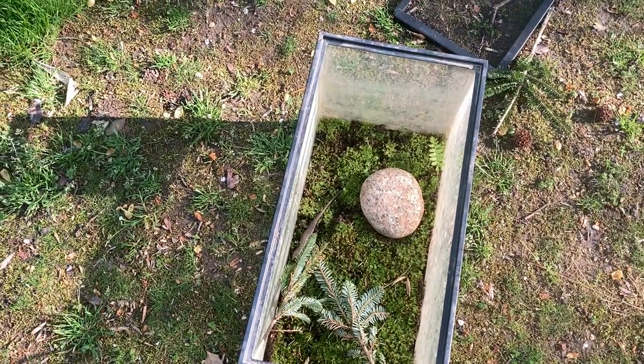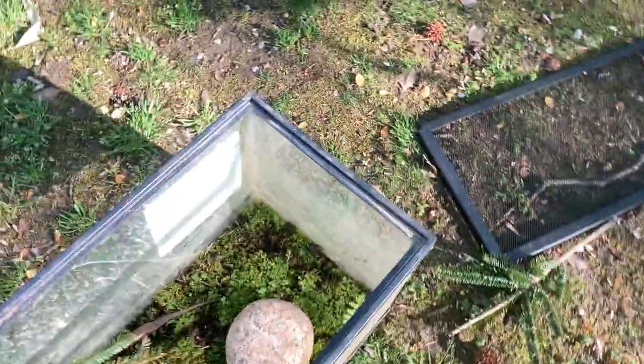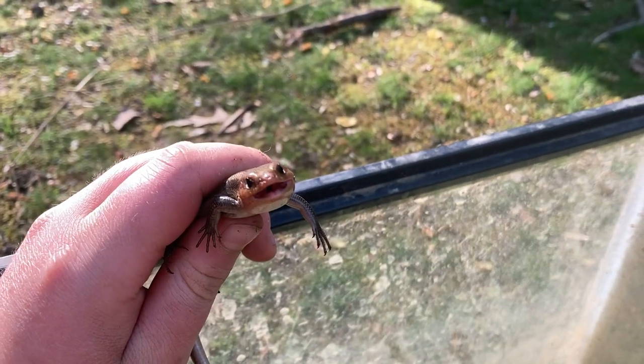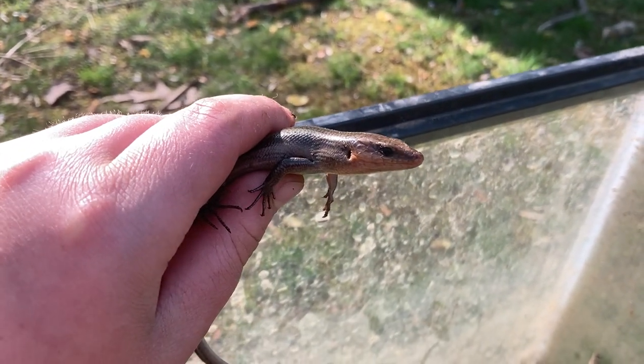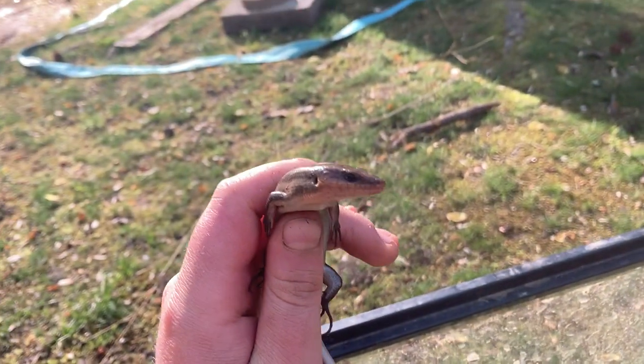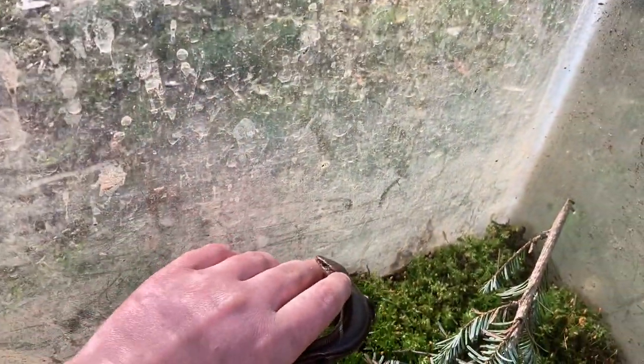Alright guys, welcome back to All Things Outdoors. Here we have Bray. And today I got a little surprise for you. A couple days ago I found this skink. And I don't know if you know this, but he's not a five-line skink. He's actually a broadhead skink, which is the biggest type of skink in Maryland.